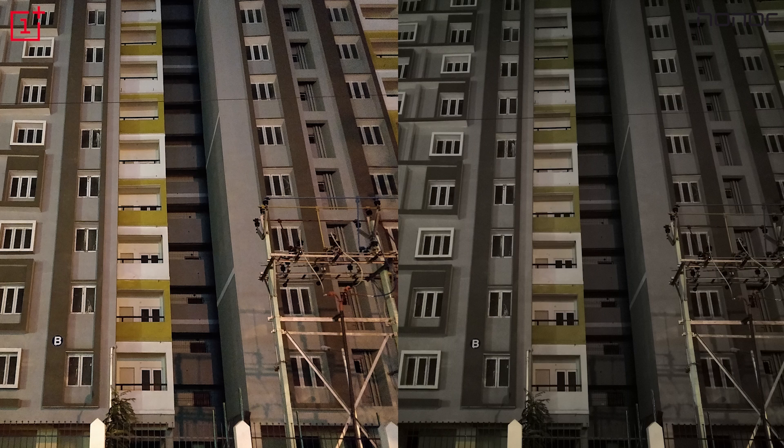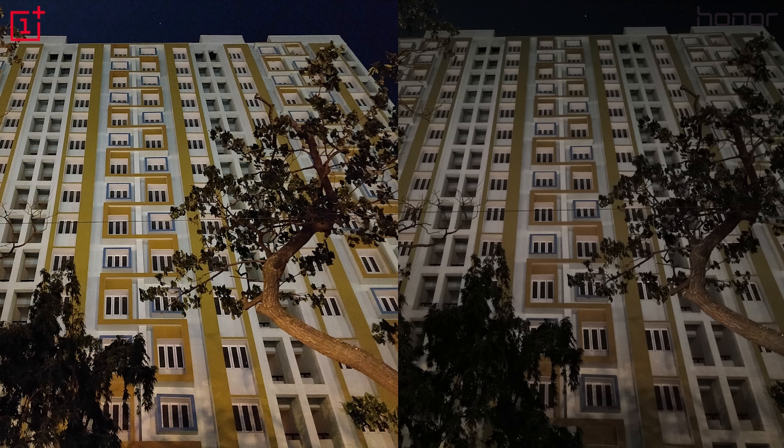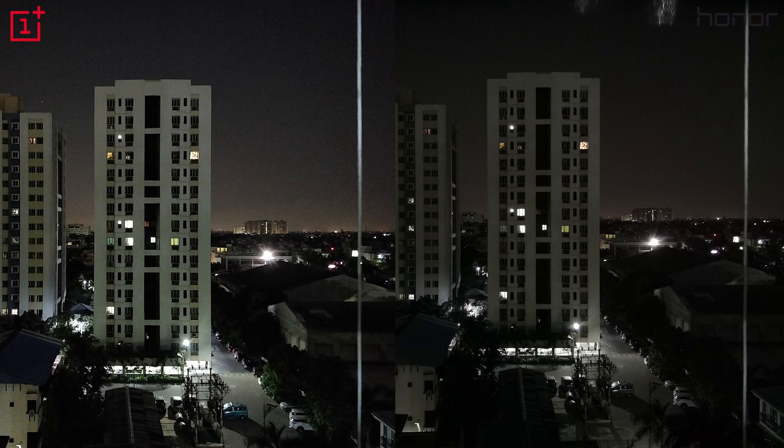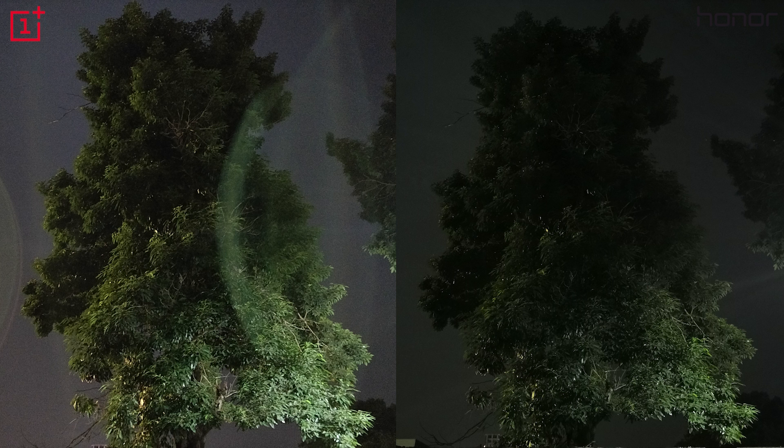Moving on, under low light the View 10 shoots images that are a tad sharper with less noise, but overall the photos clicked by the 5T are brighter and better. The View 10 does quite match the 5T in moderately lit scenes, but when it's too dark, the 5T gets brighter results. We dug a little deeper and found that the 5T can crank the ISO up to 9600, whereas the View 10 restricts it to around 4000.